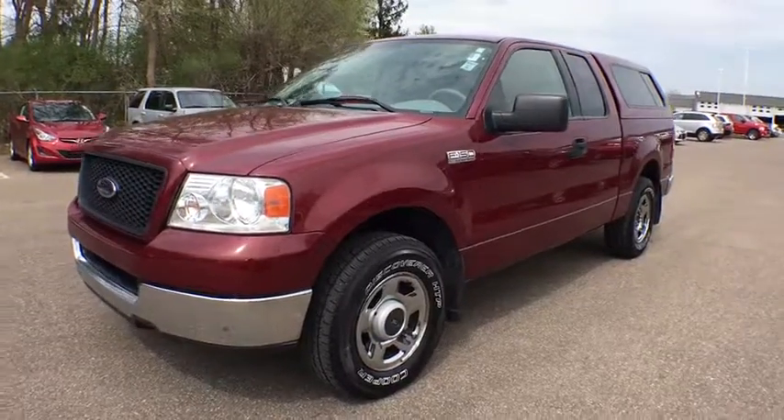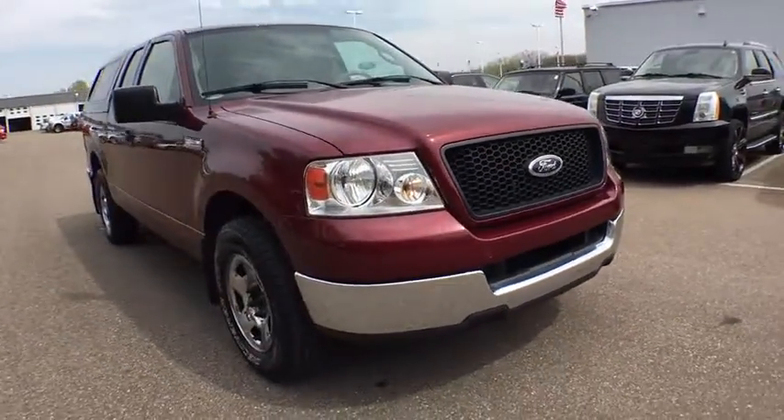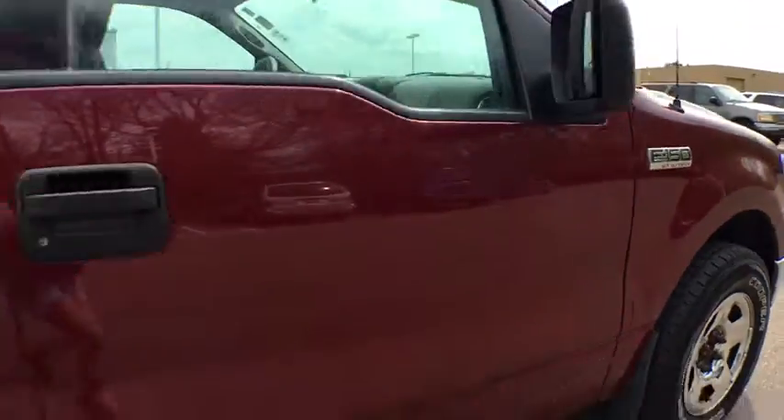The 2004 Ford F-150. A Ford F-150 knows how to handle any situation. It's built to follow orders. No whining. This vehicle has less than 125,000 miles.